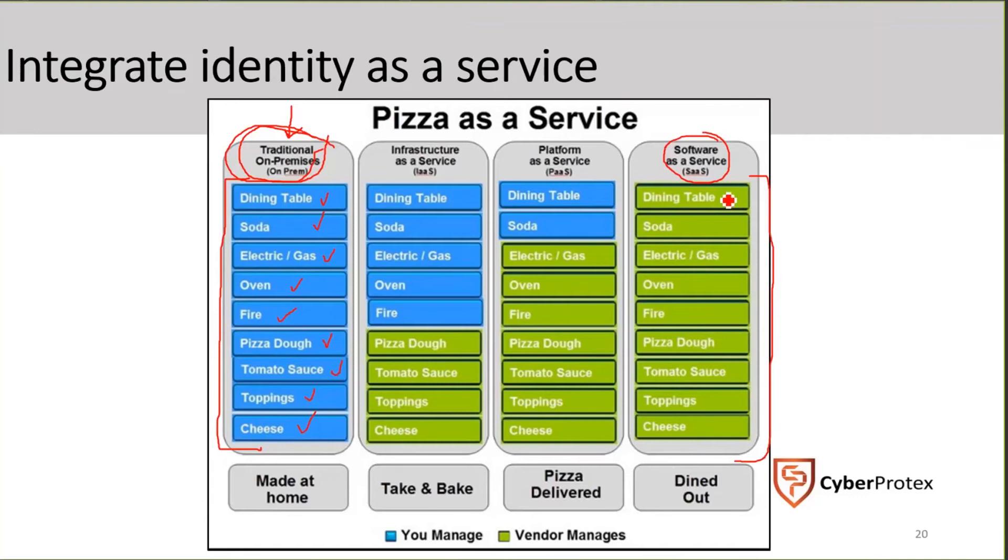Between those extremes, we have infrastructure as a service and platform as a service. Infrastructure as a service is like a take-and-bake — you go to a store like Murphy's, Publix, or Kroger, buy something from the freezer, and cook it at home. Platform as a service is more like calling Domino's or Papa John's for delivery — everything is done for you, but you still provide things at your house like the dining room table or drinks.